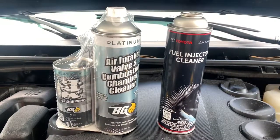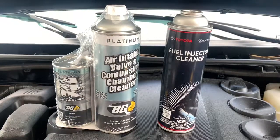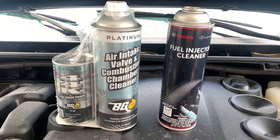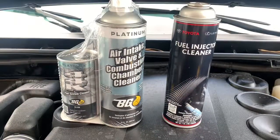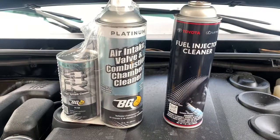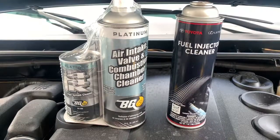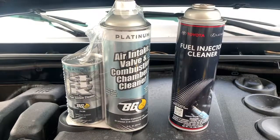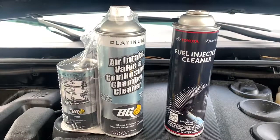Welcome back everyone, thanks for joining us again today for another bit of shop talk. Today we're going to go over an auto service that most of you know as the fuel system cleaning service. Other names include induction service, top engine clean, and injector service. There's actually a difference between the two, and some shops sell one, some sell the other, and some sell them together — there's no right or wrong way necessarily.